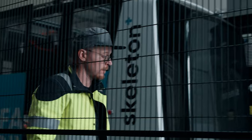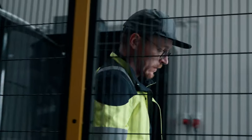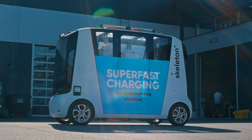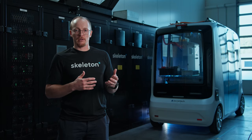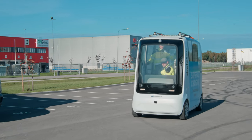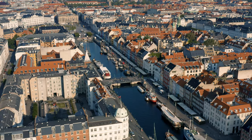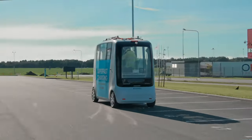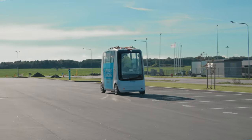In traditional battery systems you would charge overnight and do your route during the day, so you need to have quite a big battery in order to cover the distance that you have to. With fast charging and supercapacitor technology you can have charging stations distributed around the city and charge at every station or every second one depending on the distance of your route.